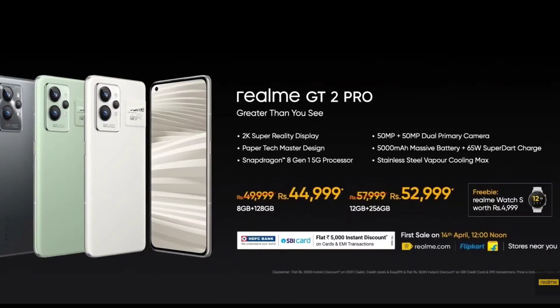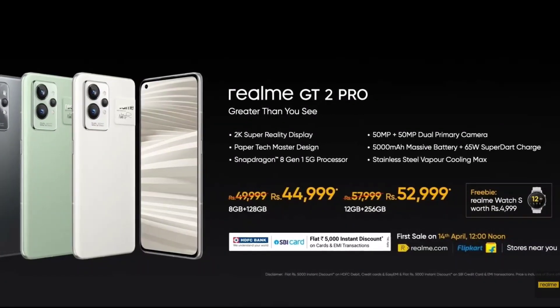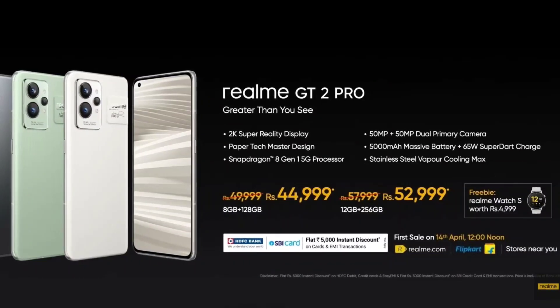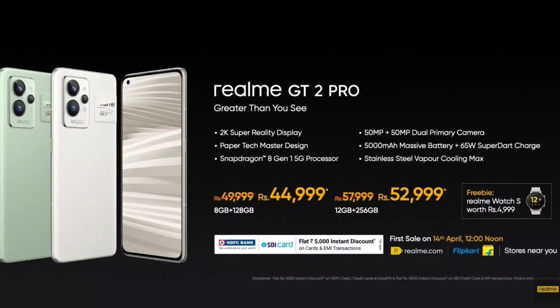The starting price of this phone will be about ₹44,999 after using the ₹5,000 instant discount offer, which is applicable for SBI and HDFC bank cards. So ₹45,000 rupees will be the starting price for the Realme GT 2 Pro, and as a bonus you'll also be getting the Realme Watch S.